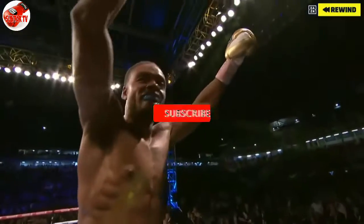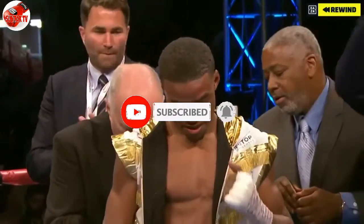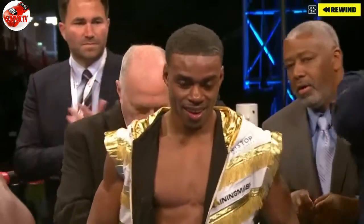It is all over. And Errol Spence Jr., still undefeated. Errol Spence Jr. — the true champion.